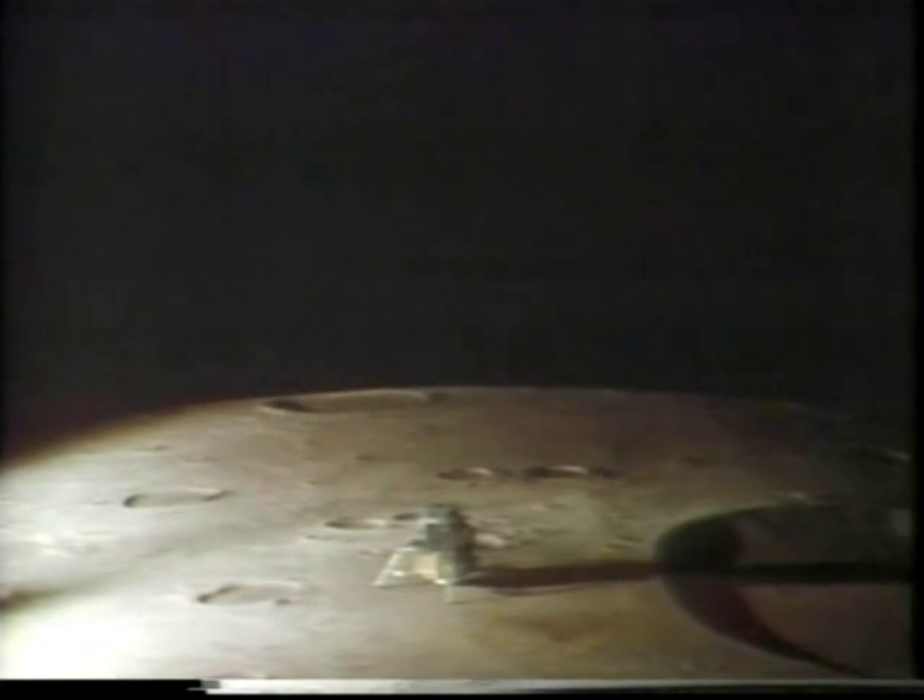These men breed confidence in the rest of us by their own actions. So, Houston, that may have seemed like a very long final phase. The auto-targeting was taking us right into a football field-sized crater with a large number of big boulders and rocks for about one or two crater diameters around it. And it required us flying manually over the rock field to find a reasonably good area. It was beautiful from here. Tranquility, over.